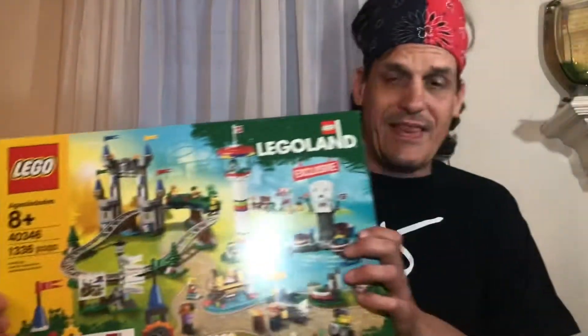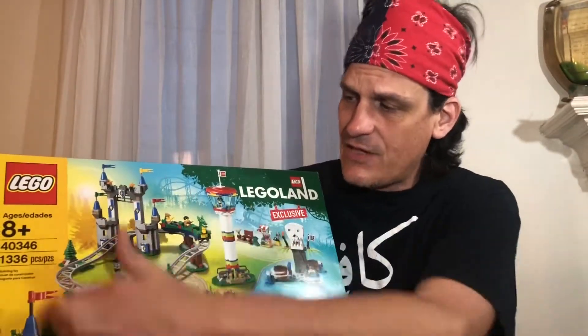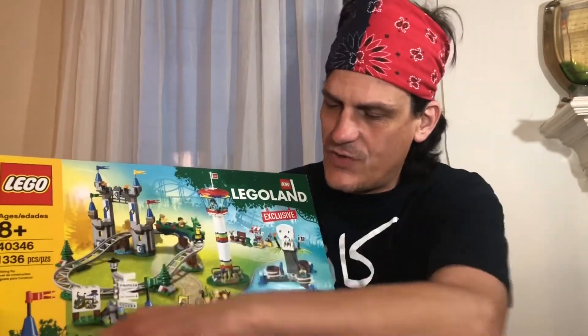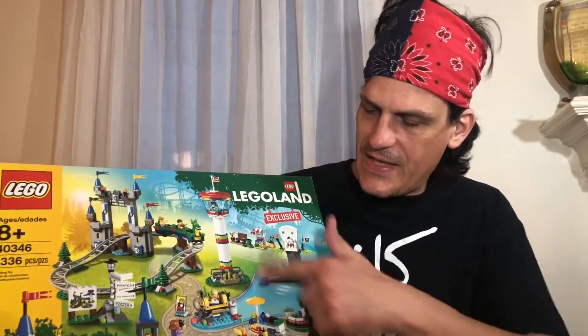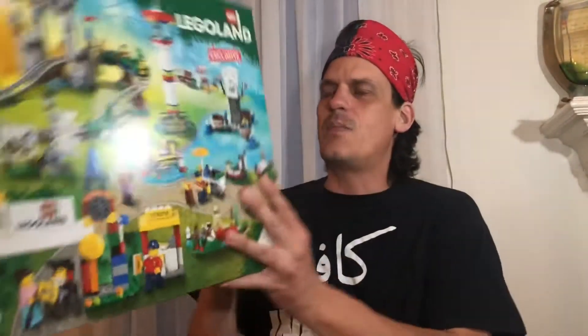This Lego set has exclusive pieces, and I saw the tracks for that. It has a lot of exclusive pieces. It's funny — I was just looking at it and there's a little Lego toilet! This is going to be a great set to build.